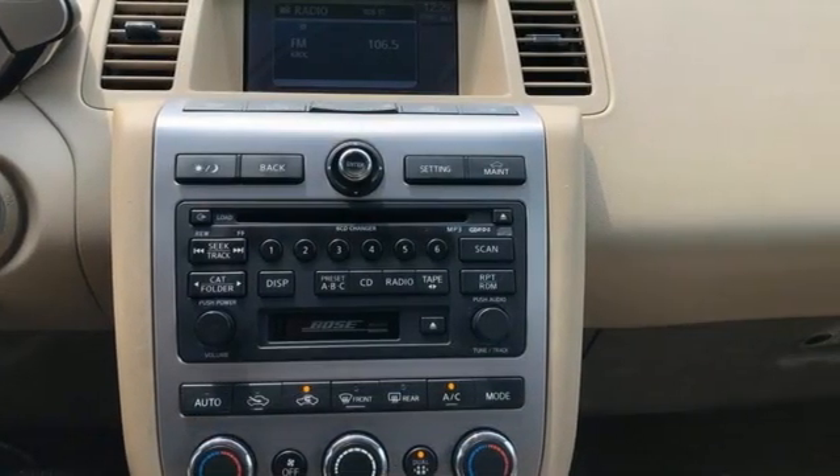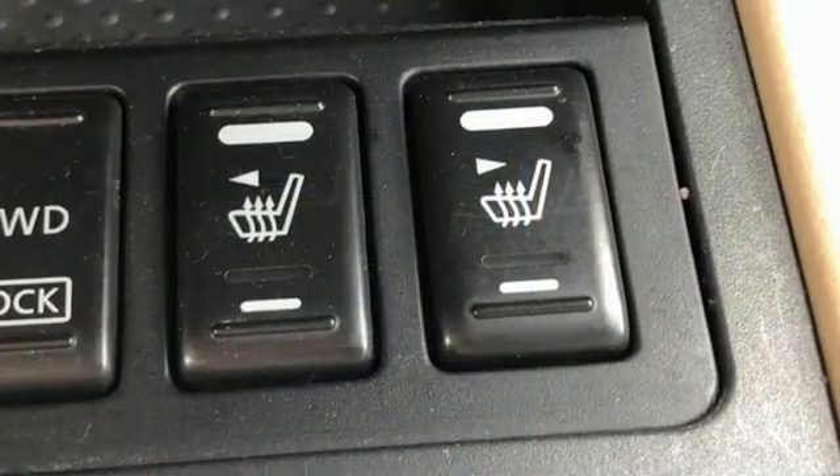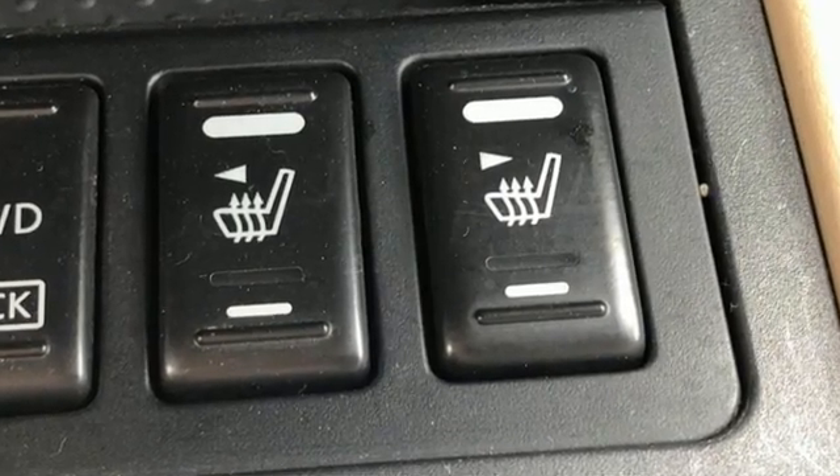Edmunds.com writes that a "why didn't anyone think of this before" philosophy governed its features. Nissan, built for the human race.